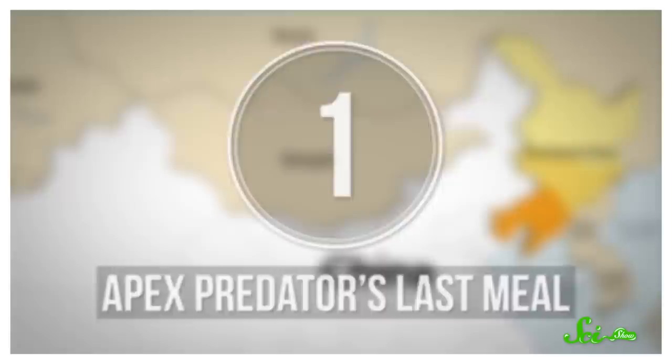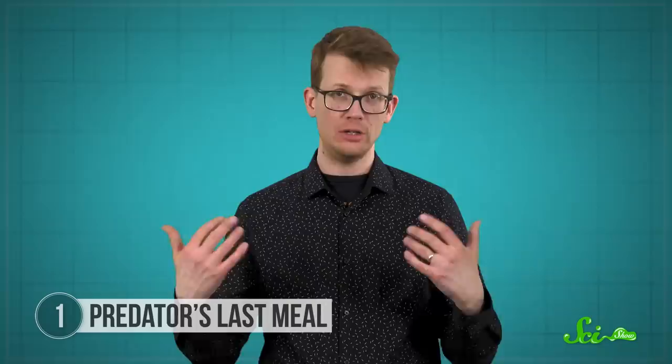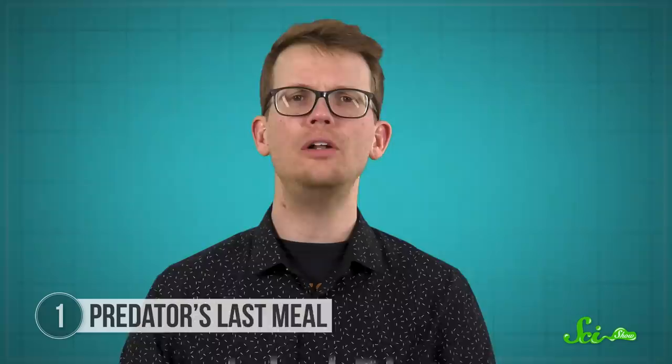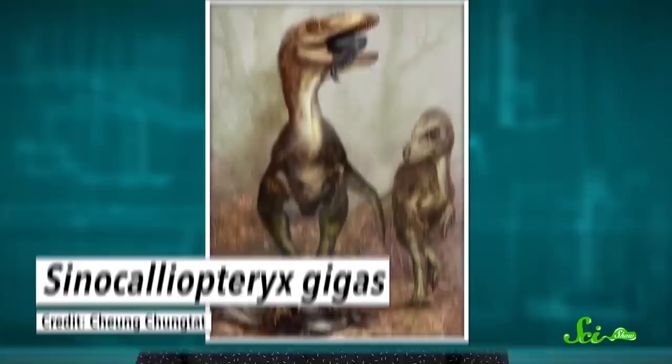One of the best places in the world for studying ancient dinosaur lifestyles is northeastern China. The region is famous for an array of fossil sites preserving past life from about 120 to 130 million years ago, corresponding to the early Cretaceous period. Collectively, these ancient ecosystems are called the Jeholbiota, and they've produced some truly exquisite dinosaur remains, including many with their last meals fossilized inside their body.